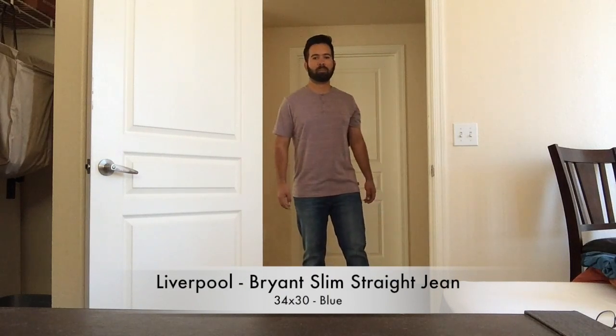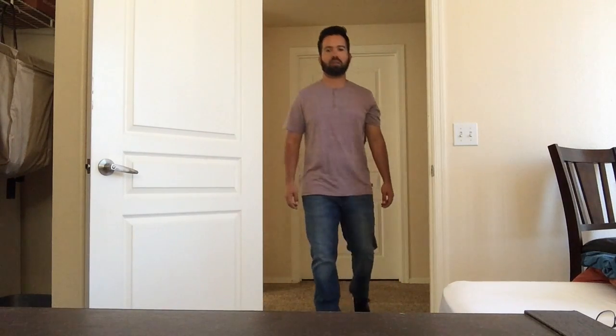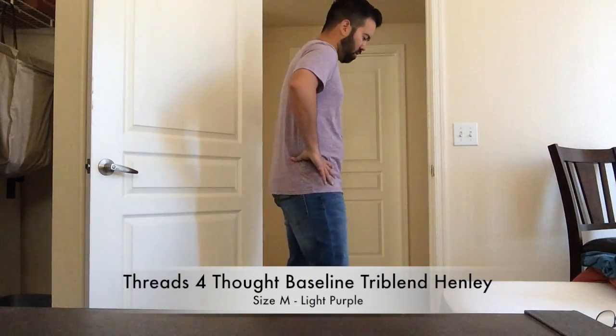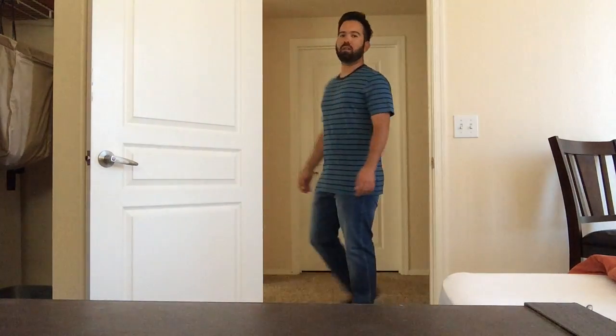My first impressions: she definitely paid attention to my style profile. Let's try everything on for a better look. Normally I stay away from jeans in clothing services, but these are a hit — they're lightweight, breathable, 99.4% cotton and 0.6% spandex, so they have a stretchy feel. The Threads for Thought Henley is extremely comfortable, made of 50% recycled polyester, 38% organic cotton, and 12% rayon. I really like the teal color of the Hawker Rye essential striped crew tee — it's a little heavier since it's 100% cotton.